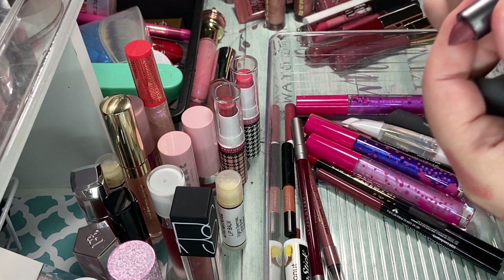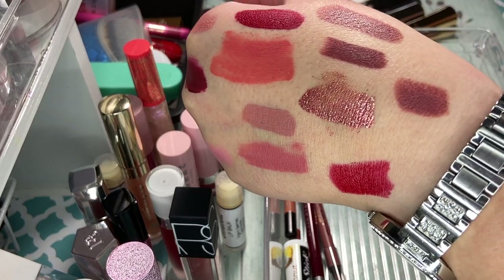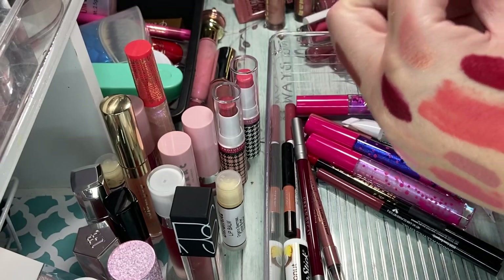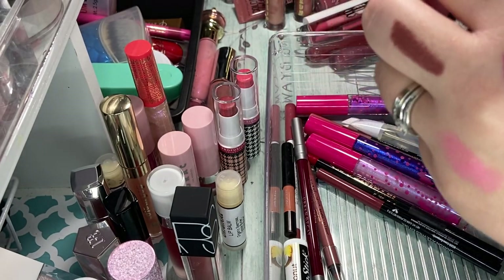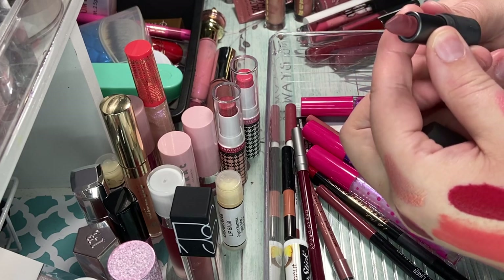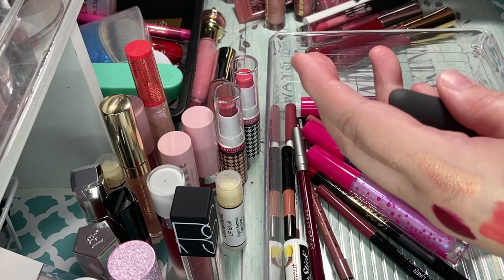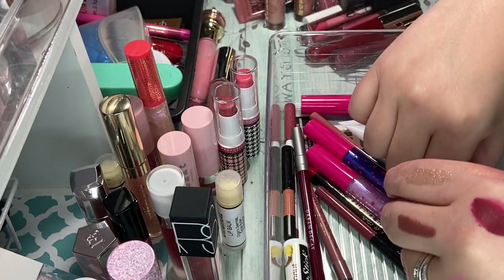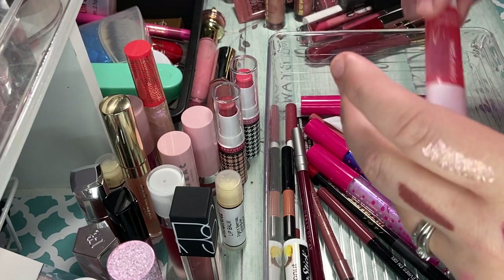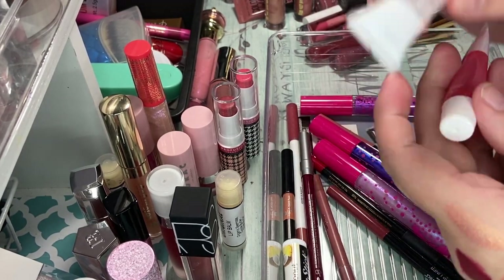And then we have this one from Bite Beauty and this is in Chai — Bite Beauty has one of my favorite lip colors. So I'm keeping that one. I actually believe I have two of them — yes, I do. I'm probably going to get rid of this one because the packaging looks like it's all nasty. So we're going to get rid of that one and keep the other. We have the Wet and Wild Lip Gloss in Wild Shine — I'm going to keep that. And then I have the clear one — I'm going to keep that one as well.